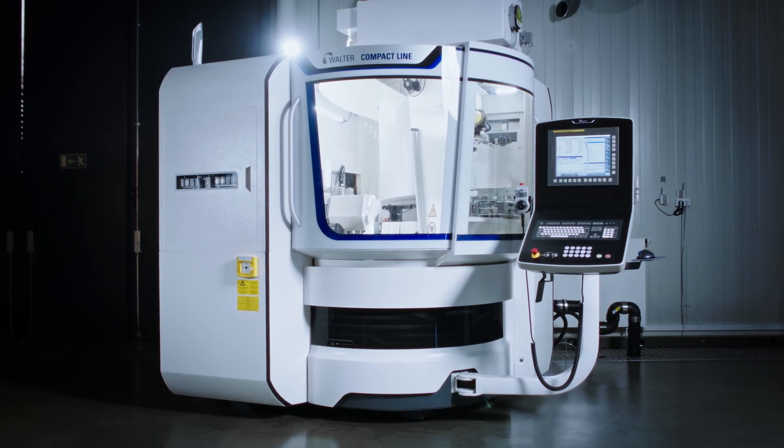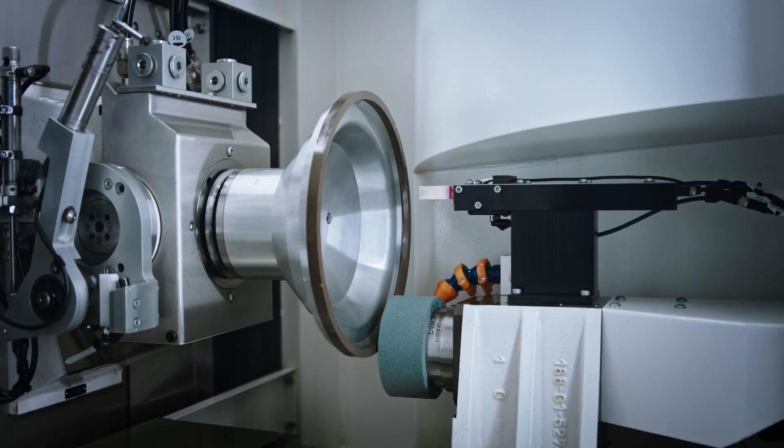The integrated dressing unit can dress, regenerate and crush the grinding wheel completely automatically and in specific cycles. The result is a stable grinding process.